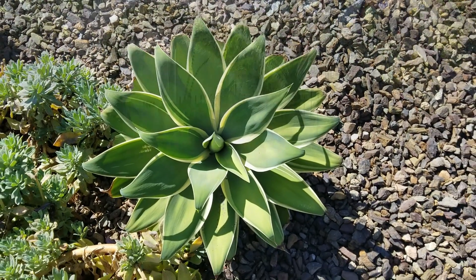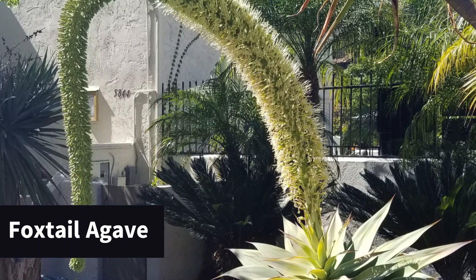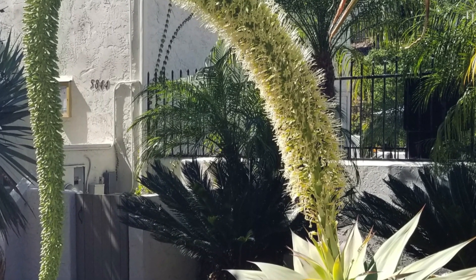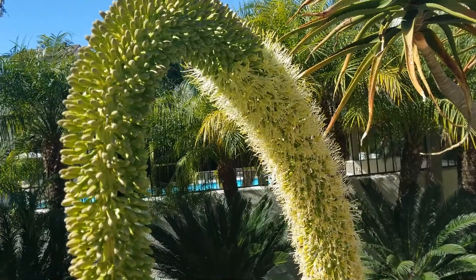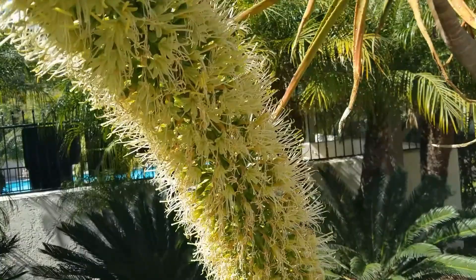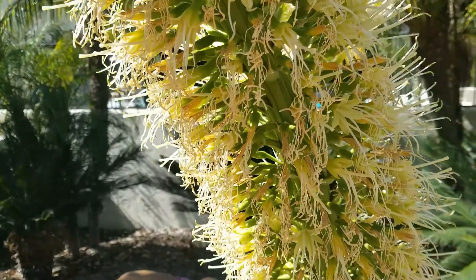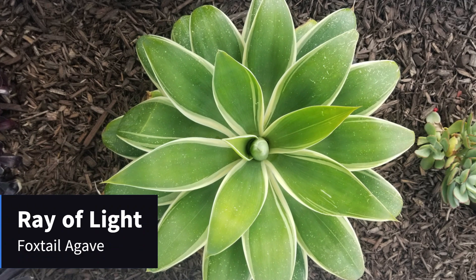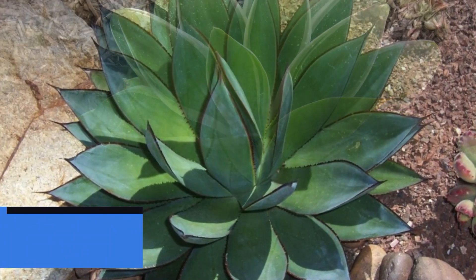First up are the agaves. The great thing about agaves is they are very tough plants, and the foxtail agave is probably the toughest of all. It's called the foxtail because when it blooms — and it only blooms once in its life — it produces this spectacular six-foot bloom that arches over and looks like a fuzzy little foxtail. It'll bloom for about six months, and when it's done blooming, it dies. The mother plant will die, but then you'll have pups at the base.